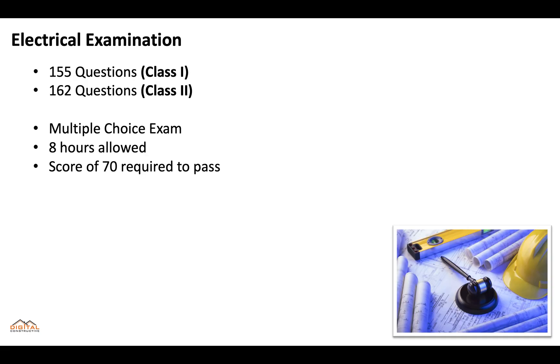When it comes to the electrical examinations, the class 1 examination has 155 questions and the class 2 examination has 162 questions. They're going to be multiple choice, you'll get eight hours to complete them, and you'll need a score of 70 in order to pass.